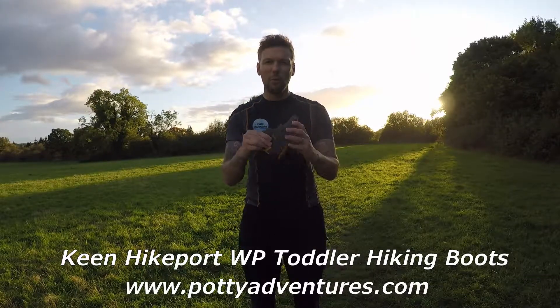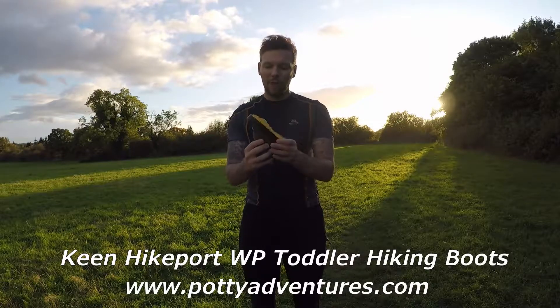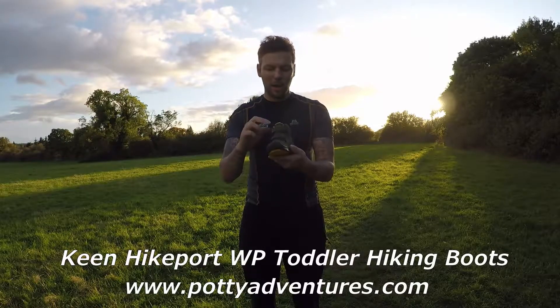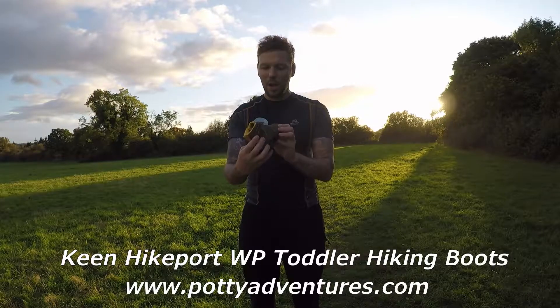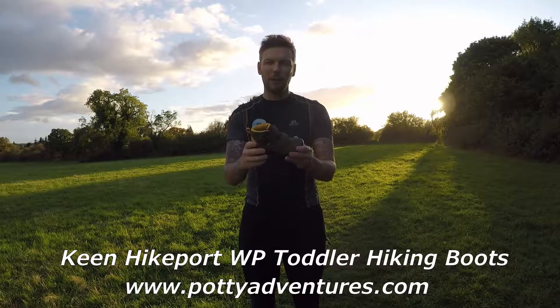It's thick waterproof leather, it's got a padded tongue, very lightweight, great grip, and a moulded EVA footbed, as well as easy-to-do straps. So, highly recommended.